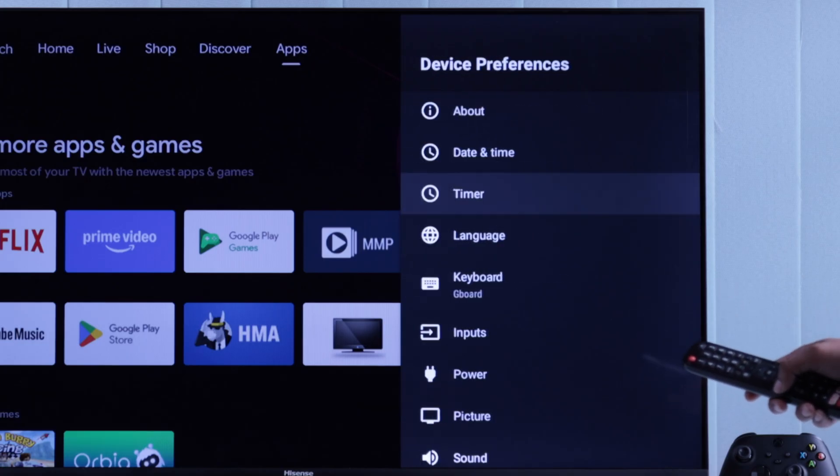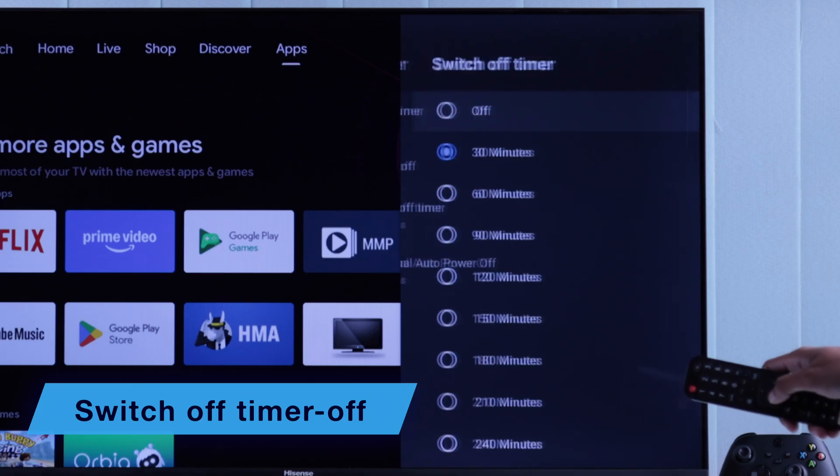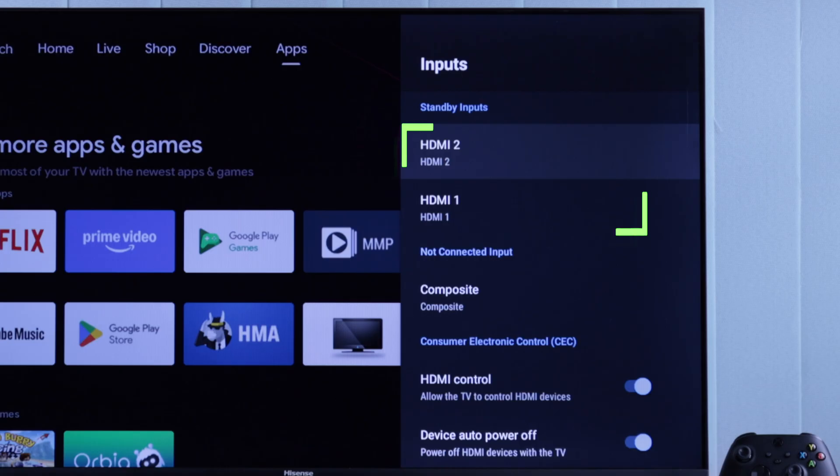Now let's go back and go down to Power. From here, we'll also make sure that the switch-off timer is disabled.